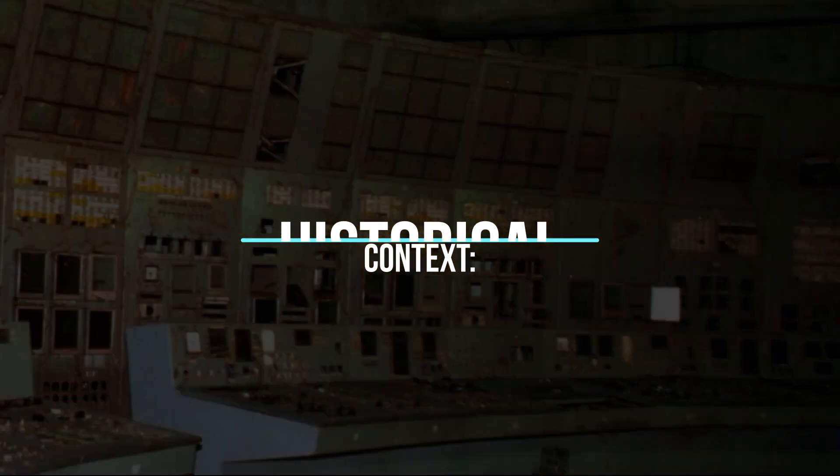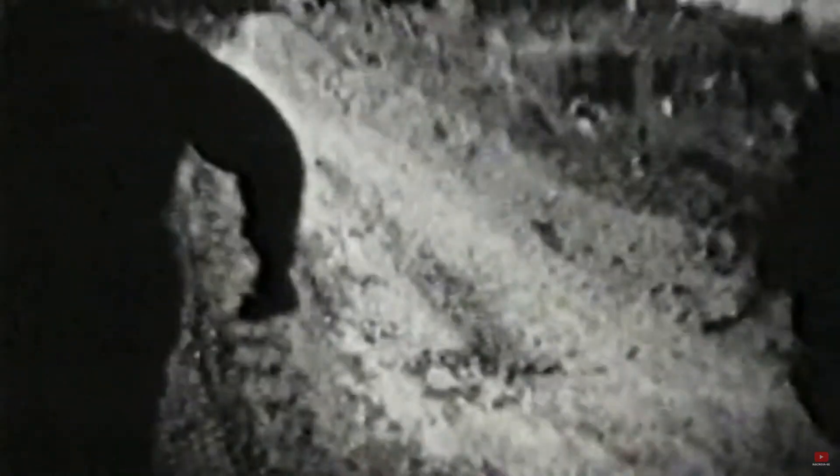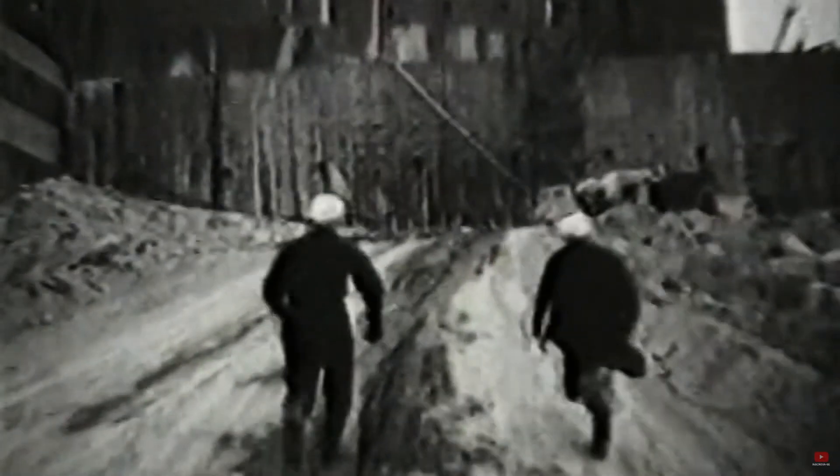Chernobyl, located in Ukraine — then part of the Soviet Union — was the scene of one of the worst nuclear catastrophes in history. In the early hours of April 26, 1986, reactor No. 4 of the nuclear power plant exploded during a poorly executed safety test.